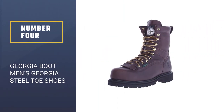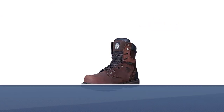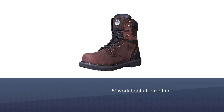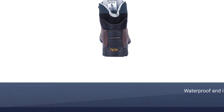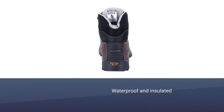Number 4: Georgia Boot Men's Georgia Steel Toe Shoes. If you want some high top boots for roofing work, you cannot skip these Georgia Boot Men's Georgia Steel Toe Shoes. They are heavy-duty work boots suitable for working on worksites, in construction, or under types of harsh conditions. When you move on the roofs for work, these high top boots will perform well too.